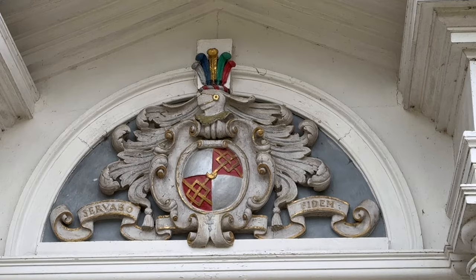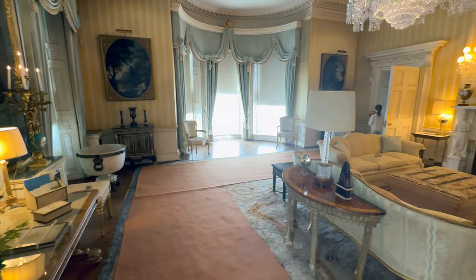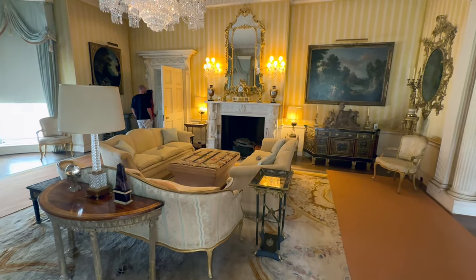Our next stop on our journey here was inside the house, which had many beautiful paintings as you can see, and I have to say it is really elegantly designed, this place.